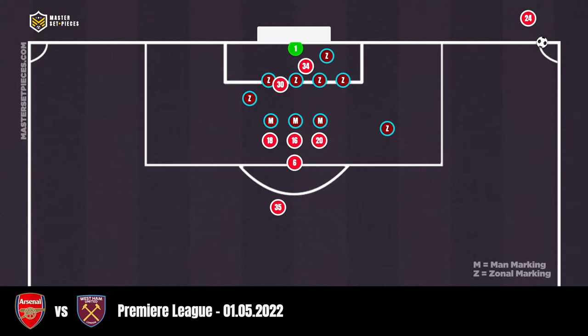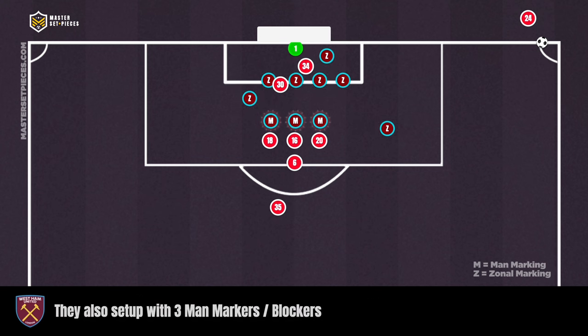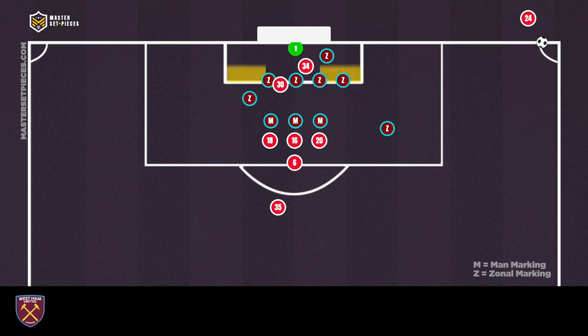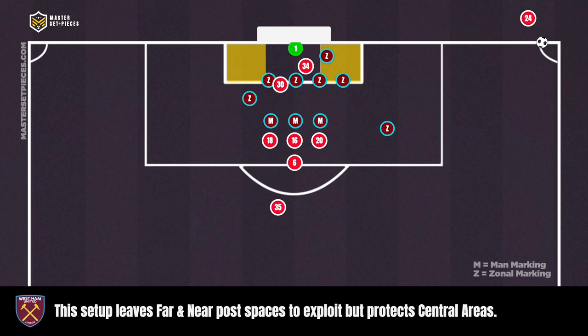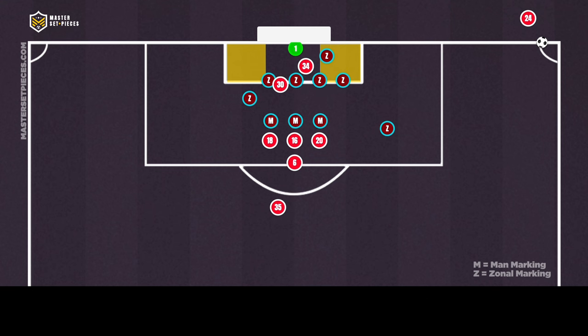This corner kick routine is an excellent way to penetrate teams in a zonal or hybrid setup. In this example, the defending team West Ham is set up predominantly in a zonal marking structure. They also set up with three man markers or blockers to help impede runs. This defensive structure is set up to protect central areas, but could be exploited in the front and far post areas.